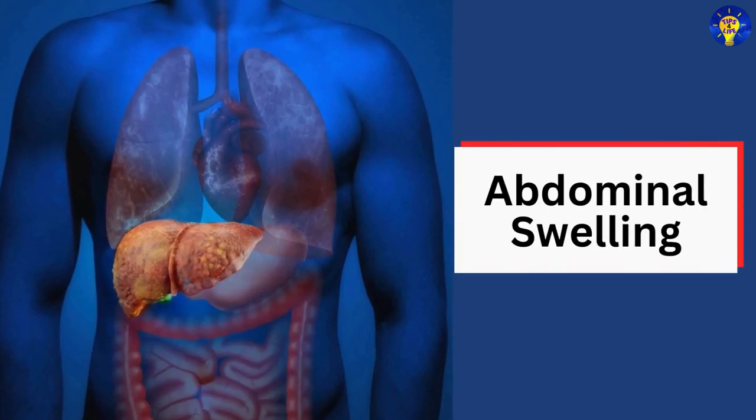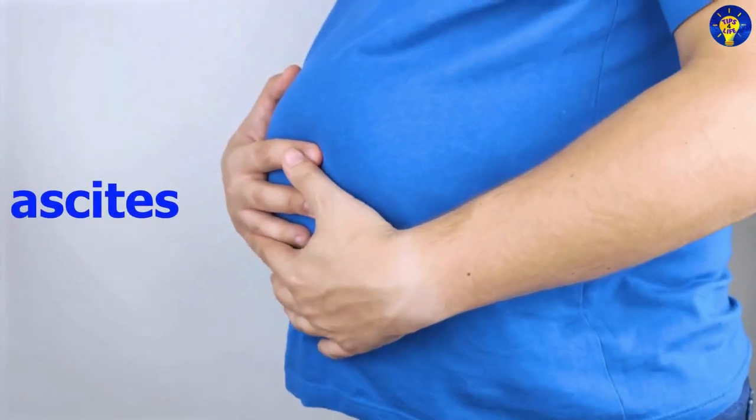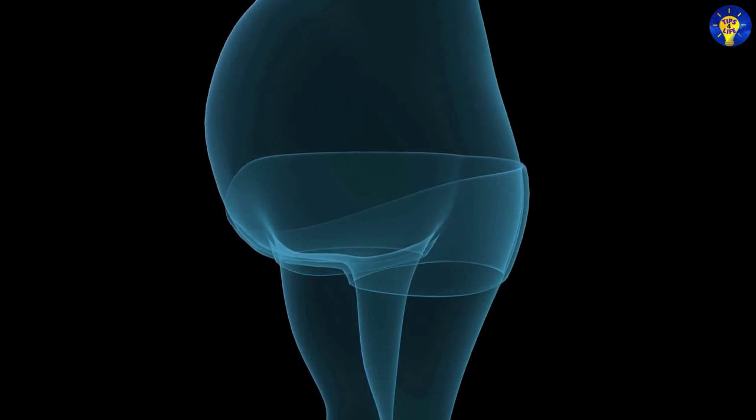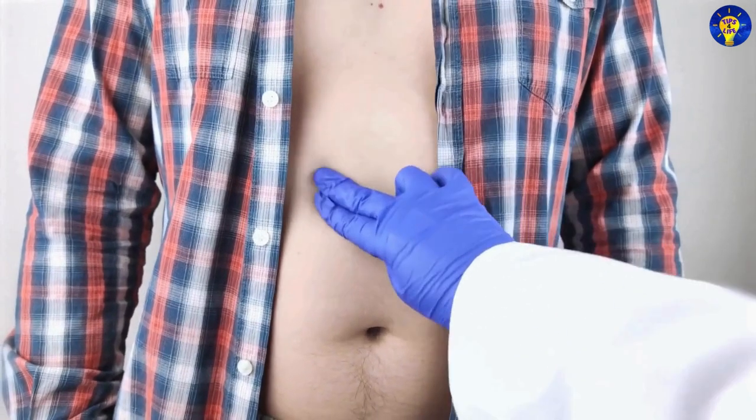2. Abdominal swelling. Also known as ascites, this condition occurs when fluid accumulates in the abdomen due to liver dysfunction, causing a distended and swollen belly.